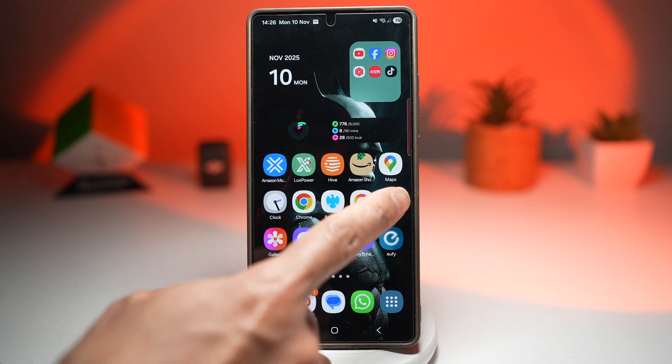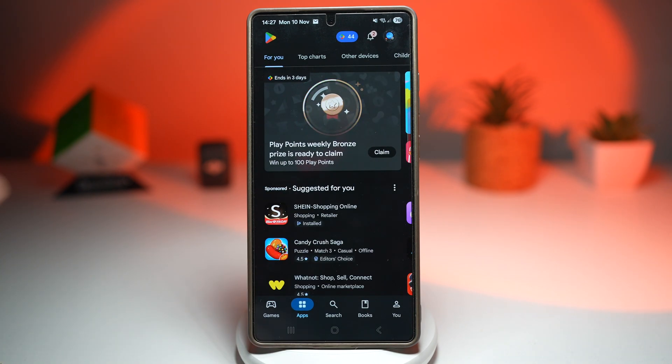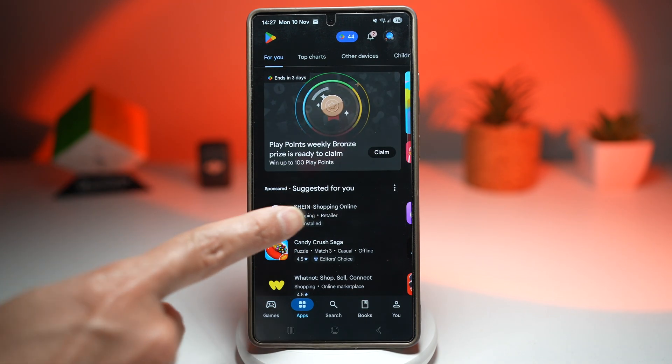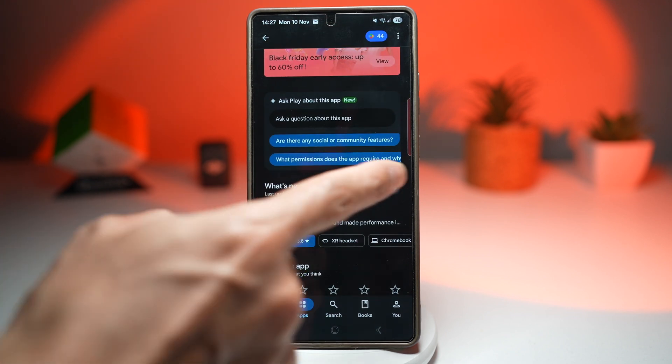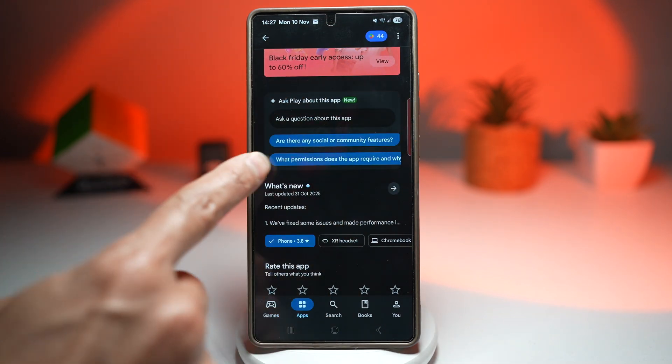Here is an example. We'll go ahead and open up the Play Store. If you choose an app — let's go ahead and choose Shein — and scroll down, you'll see this new section called Ask Play About This App.